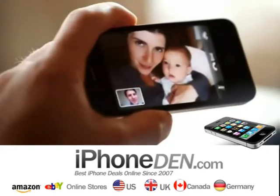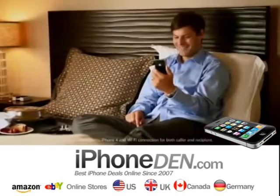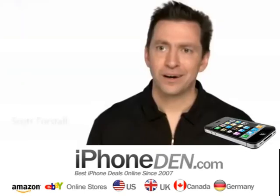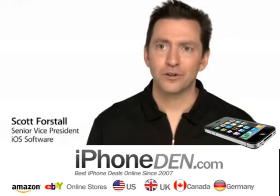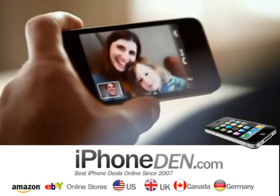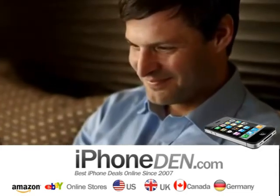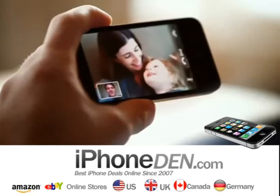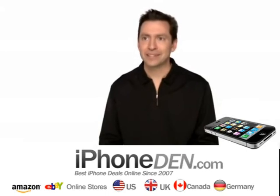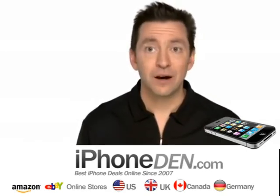FaceTime is going to change the way we communicate forever. The very first time I had a FaceTime call, I was blown away — because it is amazingly engaging and personal. It's all about connecting people. I think of my own children; in seven or eight years they'll be off at college, and I can imagine being able to call them, see them, look into their eyes and see how they're really doing.